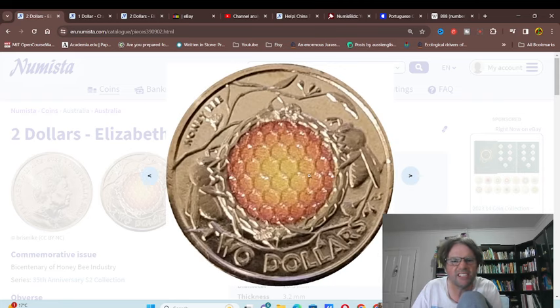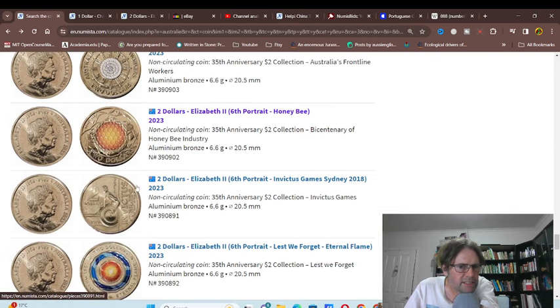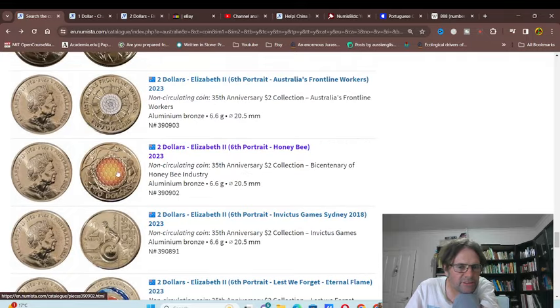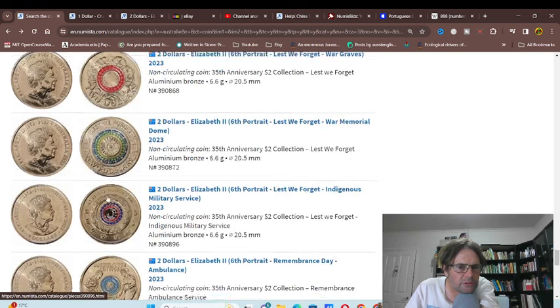The best one — which I think won the award — was the honeybee. It was issued for circulation and it's a beautiful coin. It's got bees, which are an invasive species, and they're shown in a tree. I've actually never seen a beehive hanging off a branch — I've seen them occupying cracks in the ground or a crack in tree bark. There are about two million of each of these bicentenary coins.